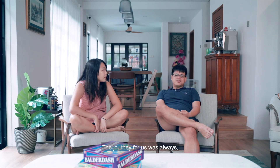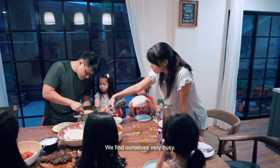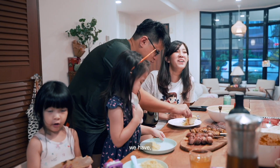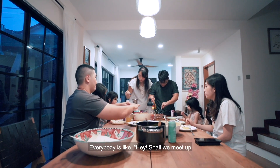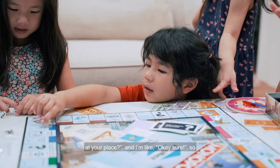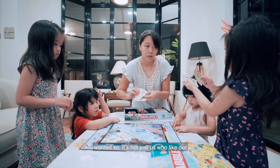We really loved the house at the end of the day. The journey for us was always something a little bit more special, but the house turned out a lot better than what we envisioned. We find ourselves very busy — maybe out of seven days in a week, we have five days where people are just coming over. Everybody is like, hey, shall we meet up at your place? So every other day we are hosting people. I don't mind — we actually love that, that's what we wanted. So it's not just us who like our house; I think everybody loves our house.